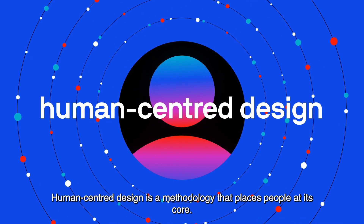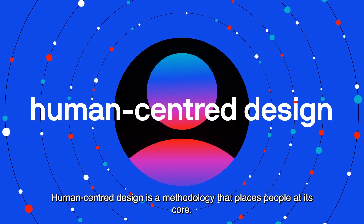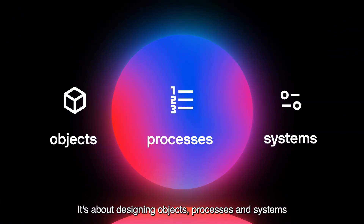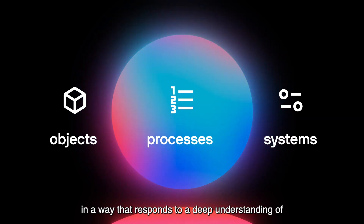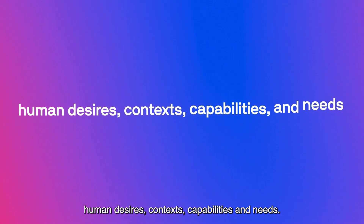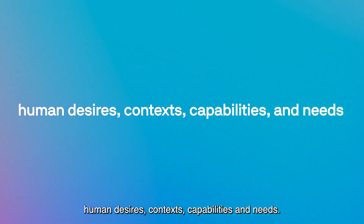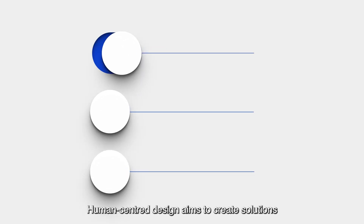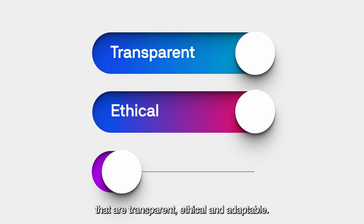Human-centred design is a methodology that places people at its core. It's about designing objects, processes and systems in a way that responds to a deep understanding of human desires, contexts, capabilities and needs. Human-centred design aims to create solutions that are transparent, ethical and adaptable.